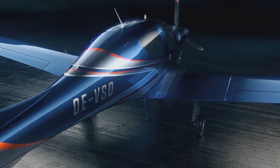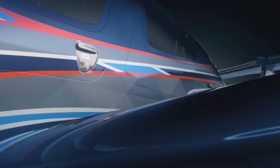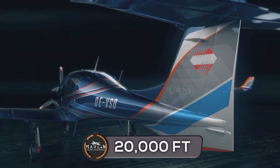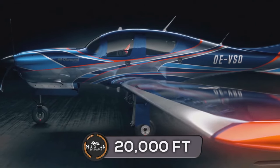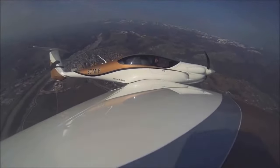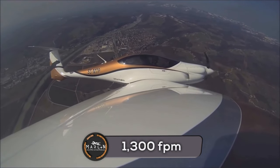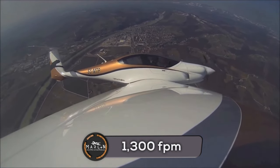The DA-50 RG cannot fly as high as the Pipistrel Panthera, with a service ceiling of 20,000 feet and a best rate of climb of 1,050 feet per minute. The Pipistrel Panthera has a service ceiling of 25,000 feet and can climb at a rate of 1,300 feet per minute at its max takeoff mass.